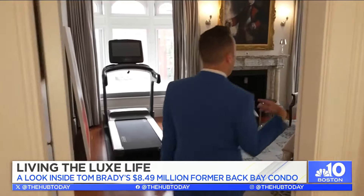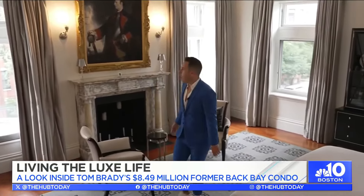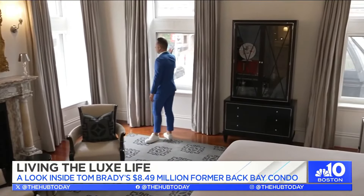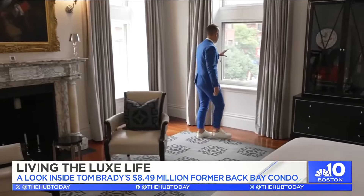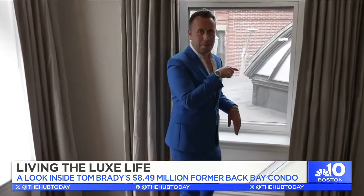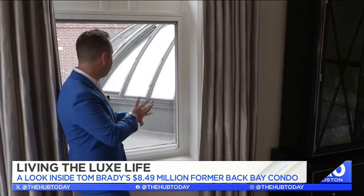Coming to the primary — look at this. You see Newbury Street out this window, you see Com Ave out this window, and then you see the Orchid Room right here. Now, if you have ever been to the Back Bay, you know this corner. You know this beautiful room, this glass kind of atrium. So, so beautiful.